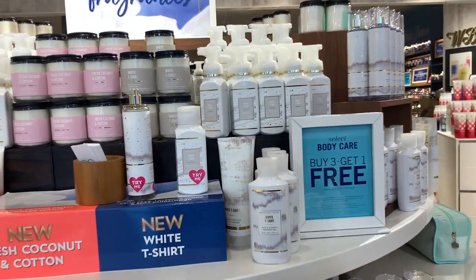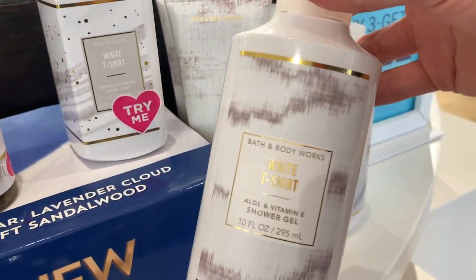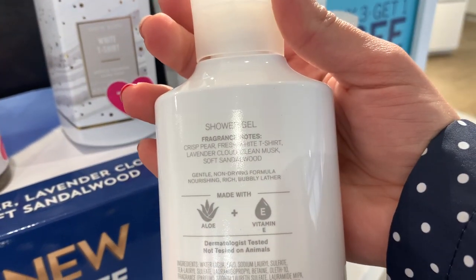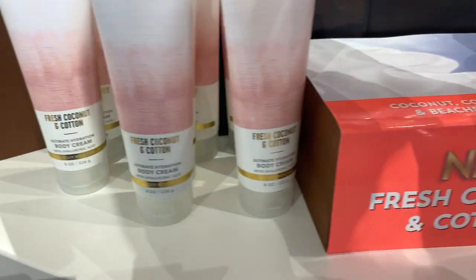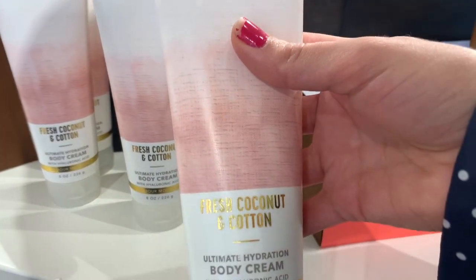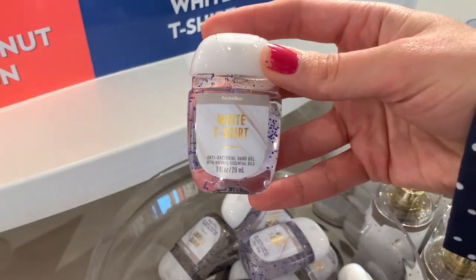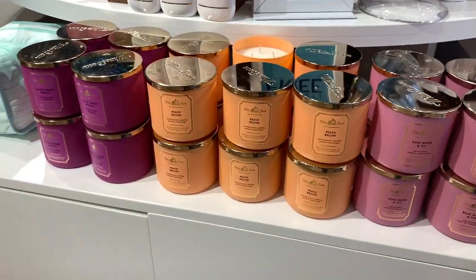Moving on to the beautiful Crisp Fragrances collection — these are gorgeous. White T-Shirt had everybody fangirling when it came out in test stores last year, so if you want it you better go get it because I have a feeling it'll sell out soon. Fresh Coconut and Cotton is the other scent in this line — if you like coconut you'd love it. They also came out with White T-Shirt in a pocket bac.